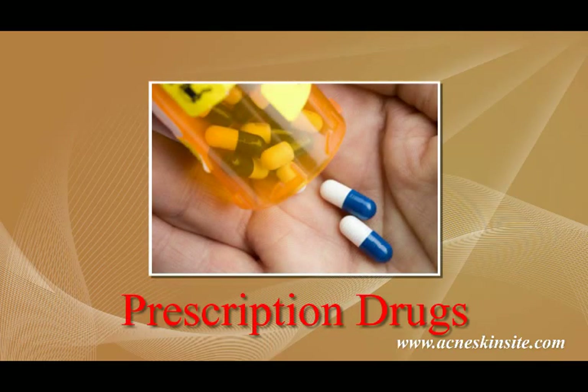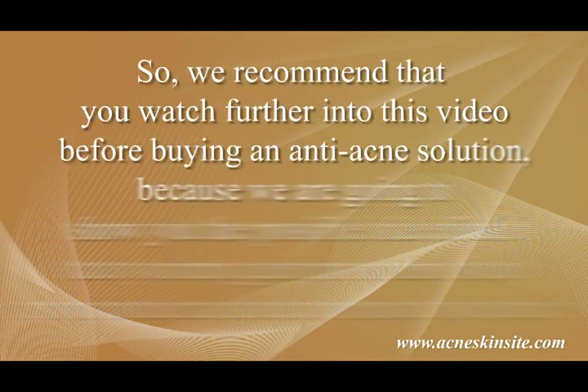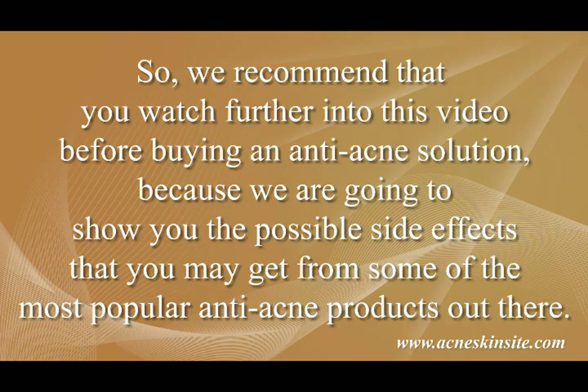Prescription drugs, meanwhile, require a doctor's prescription because these drugs are more powerful and thus their usage is strictly regulated. No matter which anti-acne product you choose to use, you should be aware of the potential health risks that may accompany that product. Many anti-acne products out there have side effects that may sometimes cause disaster to your body. So we recommend that you watch further into this video before buying an anti-acne solution, because we are going to show you the possible side effects that you may get from some of the most popular anti-acne products out there.